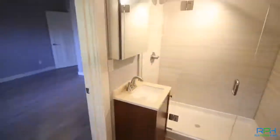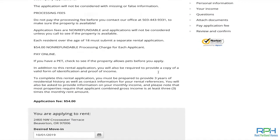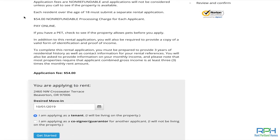After you see the home, that's when you can start applying. You click on the button that says Apply Now. Everything is done online. You will pay the $54 application fee that just goes towards running your credit check and background checks.